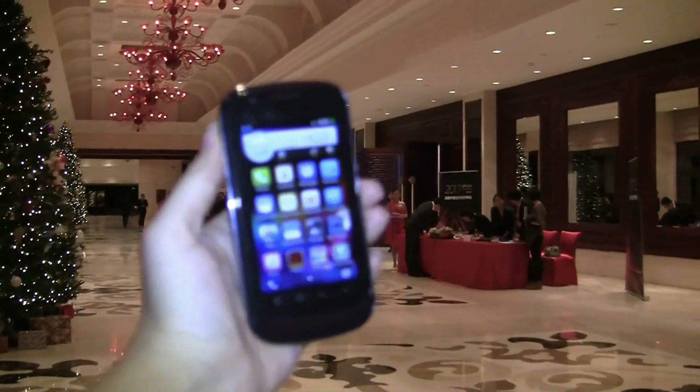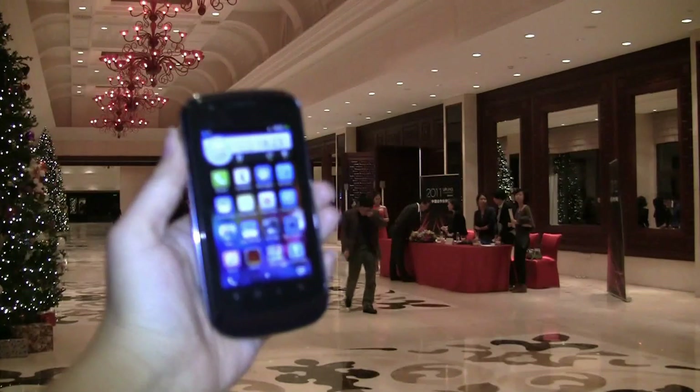Nicole Scott here for Netbook News, and we have a little bit of a special treat for you. This is the Alibaba phone.